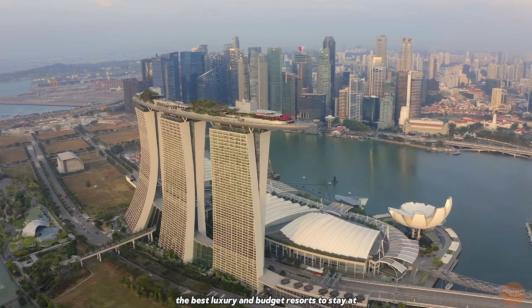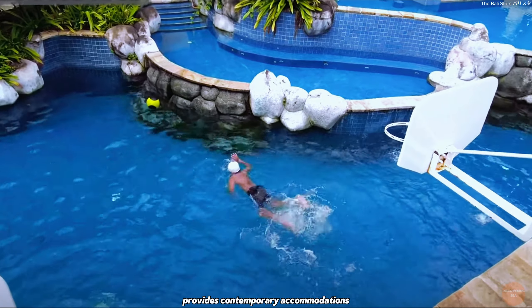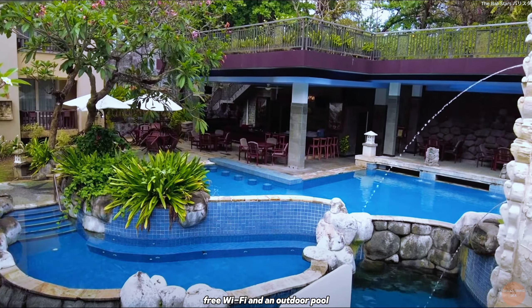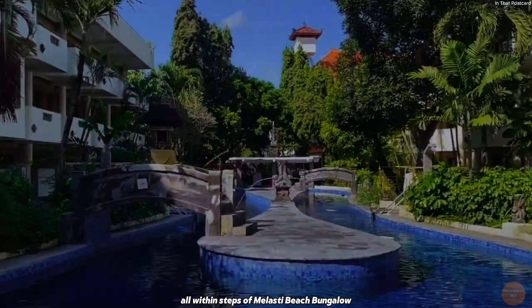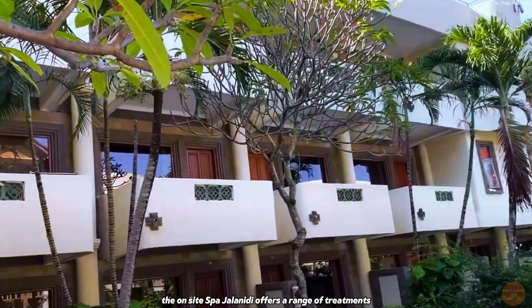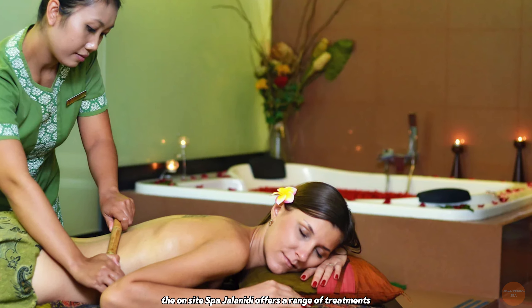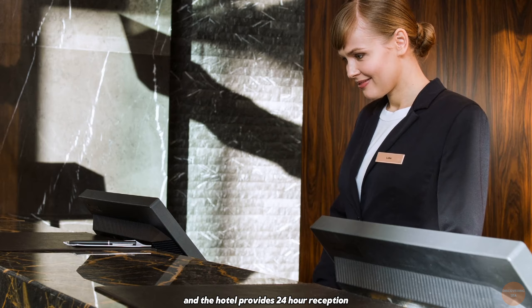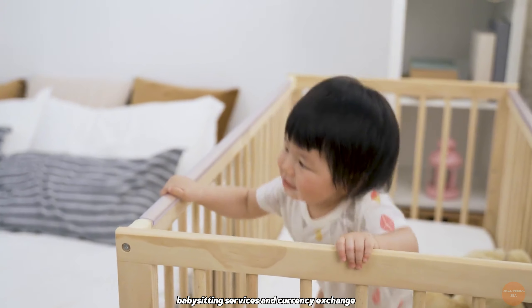Kuta Paradiso Hotel. Kuta Paradiso Hotel in Kuta provides contemporary accommodations with features like a jacuzzi, free Wi-Fi, and an outdoor pool, all within steps of Malasti Beach Bungalows Spa and close to popular attractions and restaurants. The on-site spa, Jalaniti, offers a range of treatments, and the hotel provides 24-hour reception, babysitting services, and currency exchange.